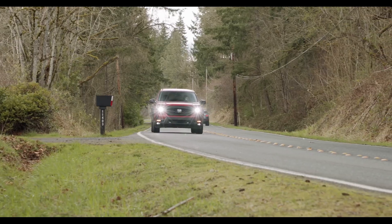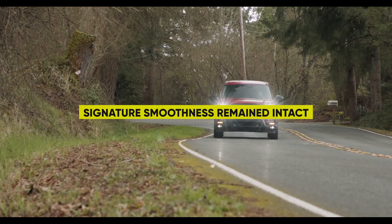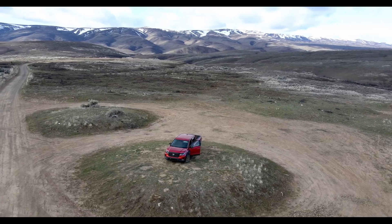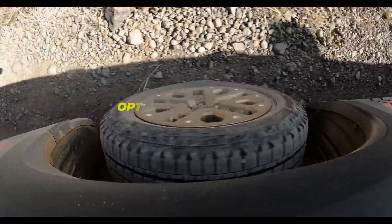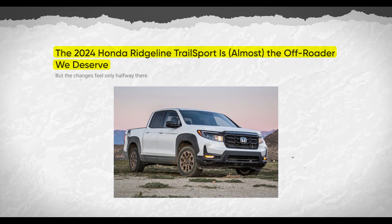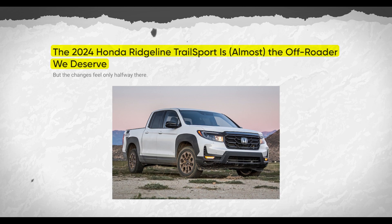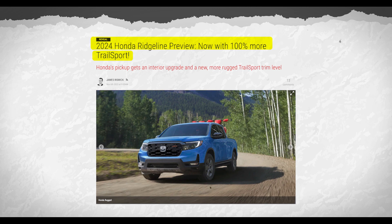Honda banked on the idea that loyal Ridgeline owners would welcome more rugged off-road capabilities as long as signature smoothness remained intact. By retaining comfort while expanding appeal among outdoor enthusiasts, the Trail Sport strikes an optimal balance between work and play. The Ridgeline's unibody construction gives Honda an edge in flexibility to push boundaries over generations — they can experiment with innovative features too risky for high-volume models.